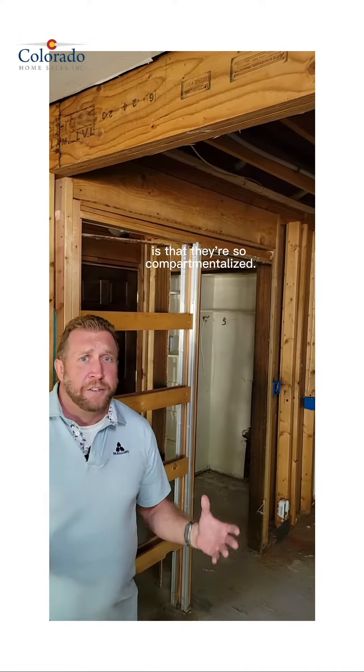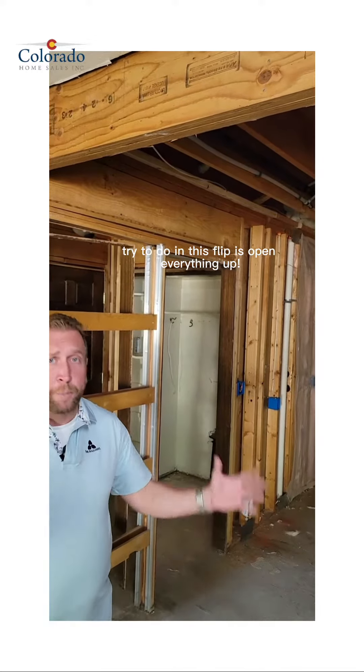This is Peep Sodney, Colorado Homesales, Inc., and here's our Berry Street Fix and Flip. We just passed all of our rough inspections. Some of the challenges in these older houses is that they're so compartmentalized. So the big thing that we try to do in this flip is open everything up.